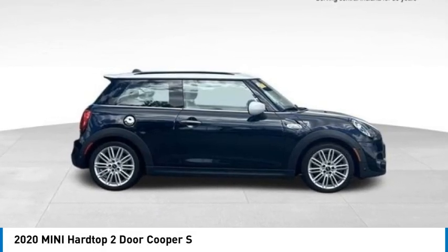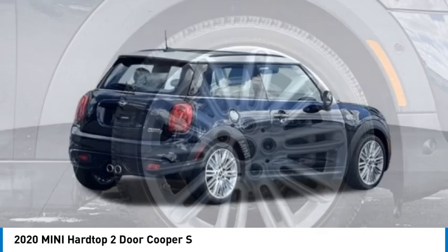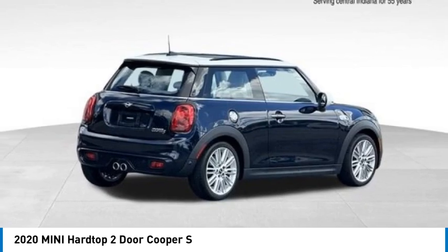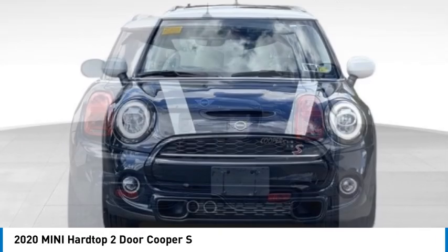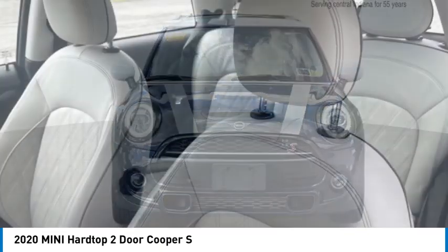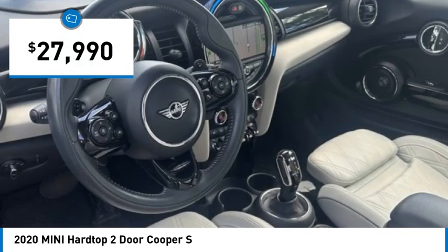Stop by and take a look at the 2020 Mini Hardtop 2 Door. The Mini Hardtop 2 Door delivers motoring thrills in a nimble, fuel-sipping package. Agile handling and quick, precise steering make the Mini Hardtop 2 Door lots of fun to drive, and it is priced below $30,000.